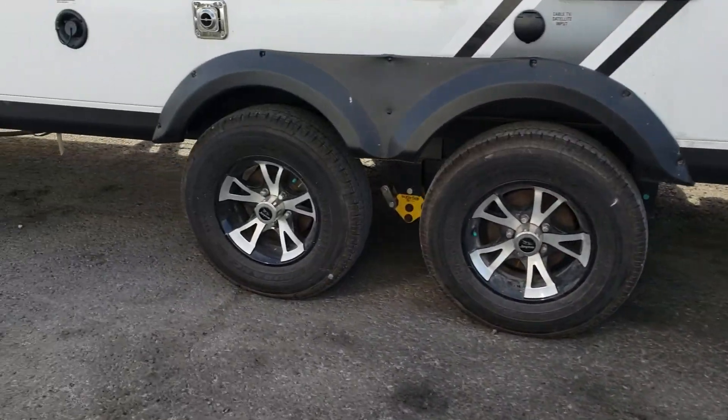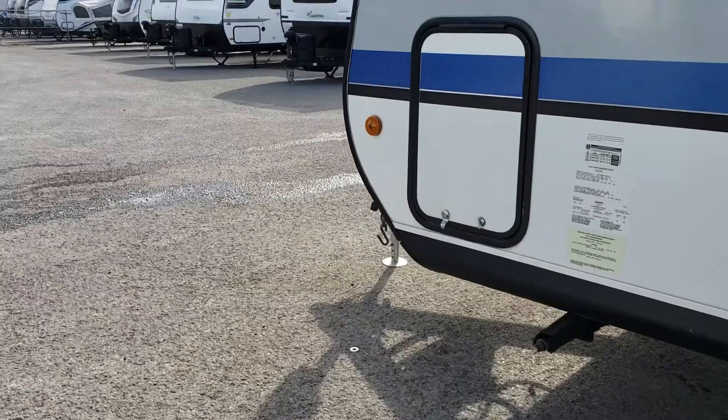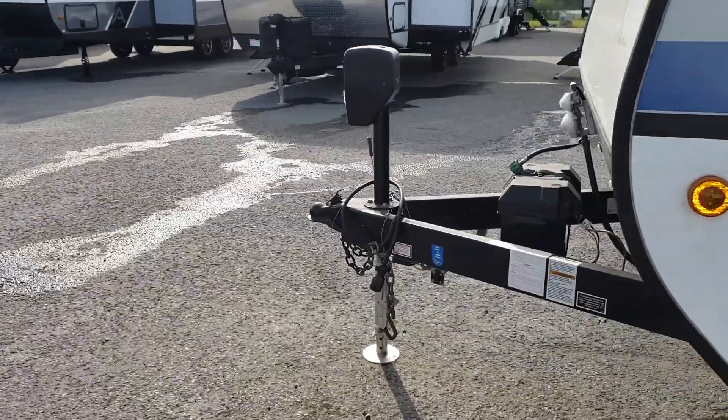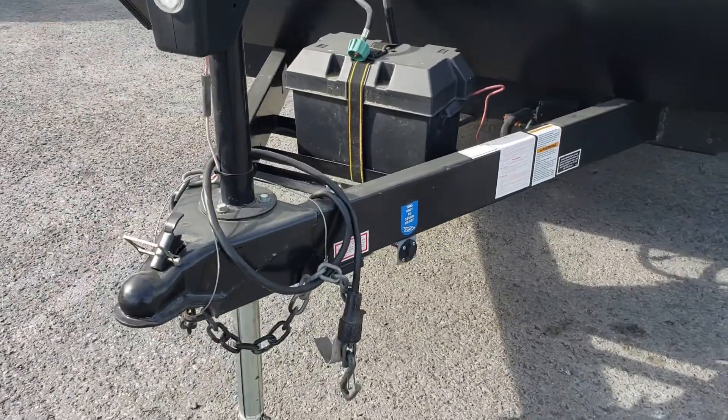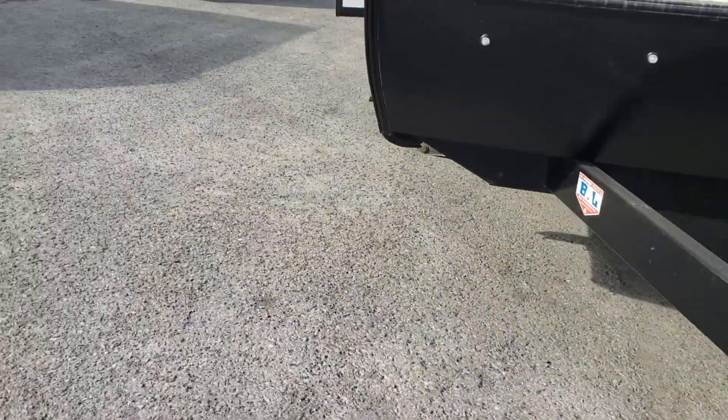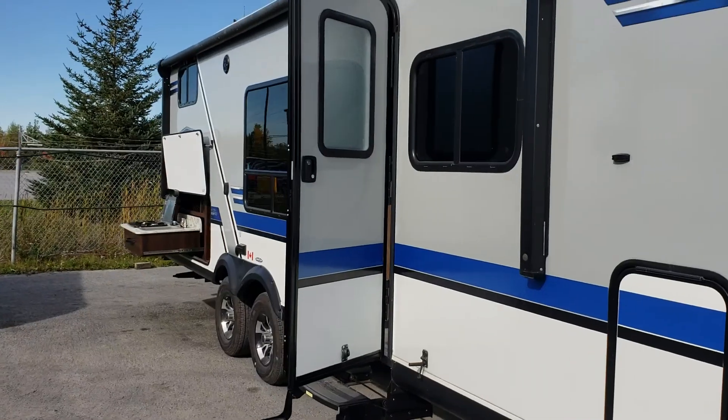This is a tandem axle unit as well. We do have a solar-ready connection right here at the front.